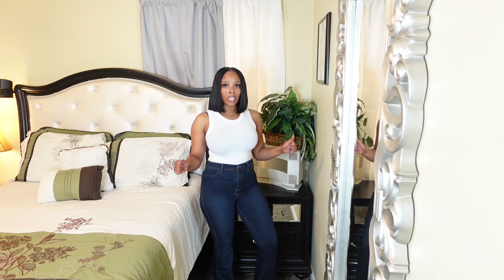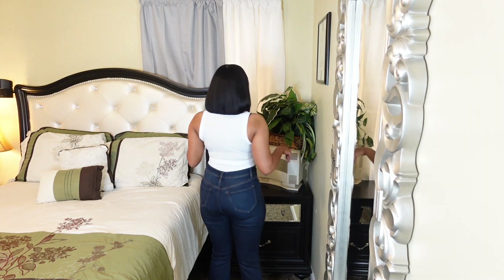These jeans are also tall-friendly and they come true to size. I'm a size 11, so if you want to get these, ladies, you can just get your regular size.